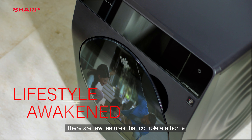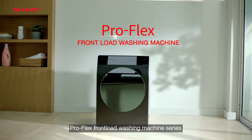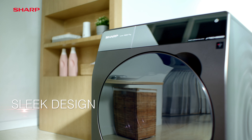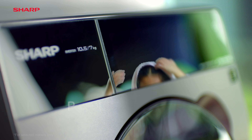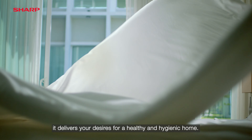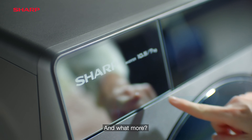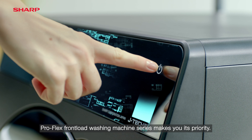There are few features that complete a home. ProFlex Front Load Washing Machine Series certainly makes a place for itself. With an elegant look and display panel, it delivers your desires for a healthy and hygienic home. And what more? ProFlex Front Load Washing Machine Series makes you its priority.